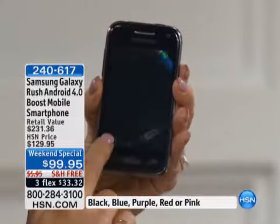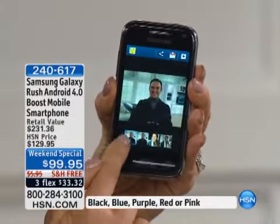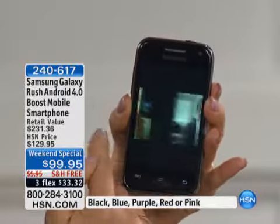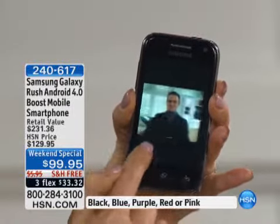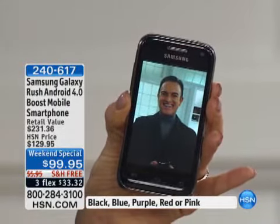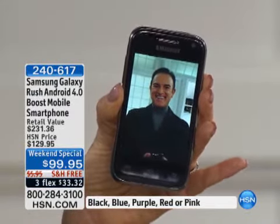I'll bring that photo back up so you can see Bill's gorgeous little face. With a phone like this and a camera like this, who needs to carry a camera? That's why so many people are going to smartphones for taking photos and videos — because then you can email them and text them.